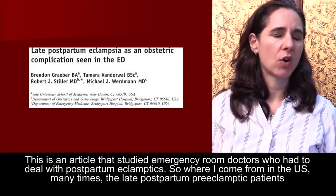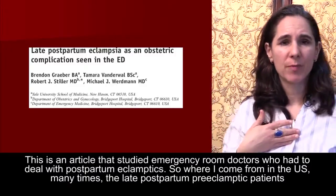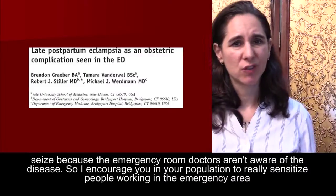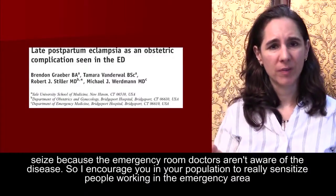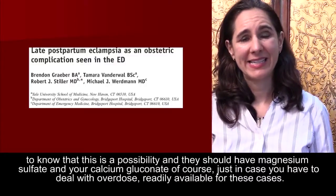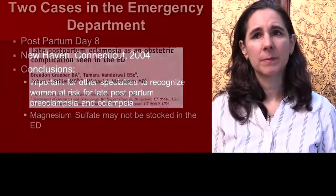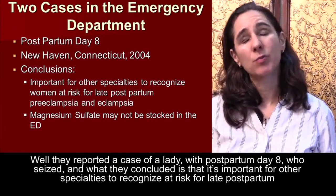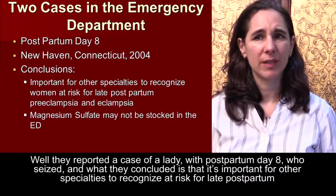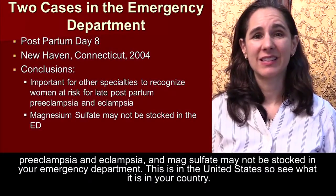This article studied emergency room doctors who had to deal with postpartum eclamptics. In the U.S., late postpartum preeclamptic patients often seize because emergency room doctors aren't aware of the disease. I encourage you to sensitize people working in the emergency area to know this is a possibility, and ensure that magnesium sulfate and calcium gluconate are readily available. They reported a case of a lady on postpartum day eight who seized, concluding that it's important for other specialties to recognize women at risk for late postpartum preeclampsia and eclampsia.